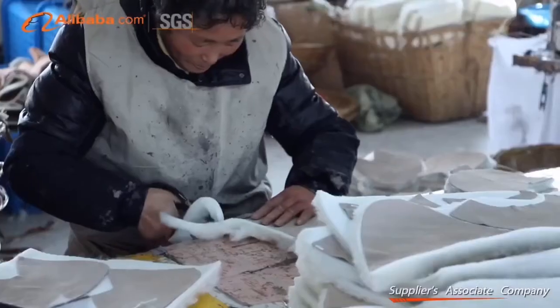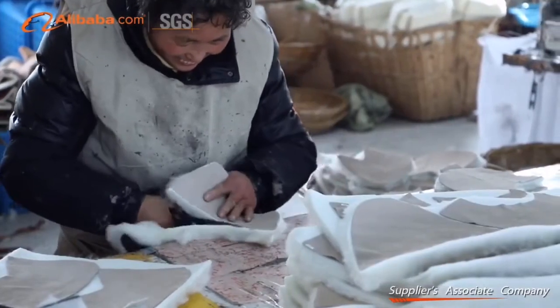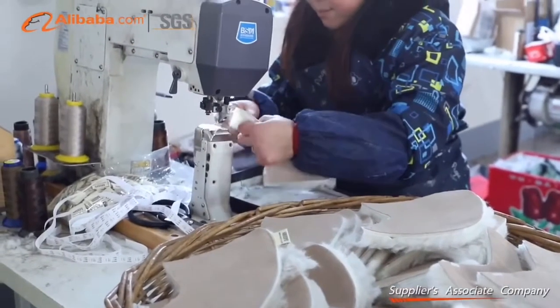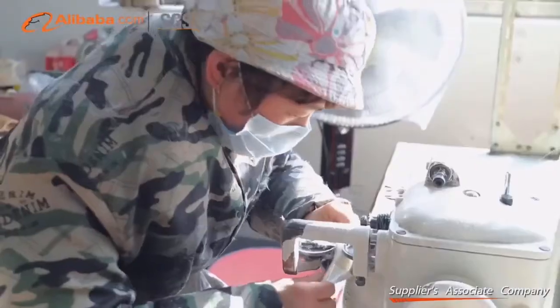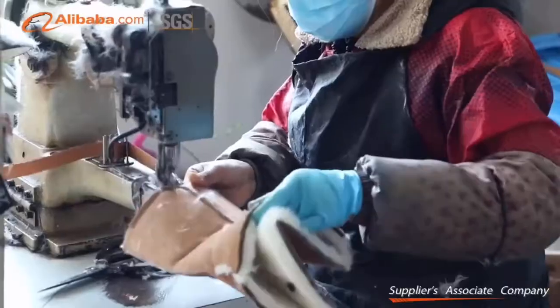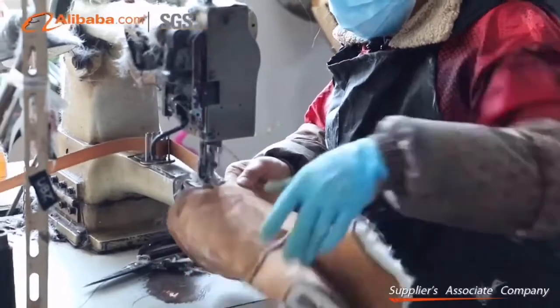Our cooperated factory is located in Zhenjiang City, with convenient transportation and quality control. Our inspection team works in the factory all day during production, which gives us 7 days, 24 hours high-efficient communication with our clients.